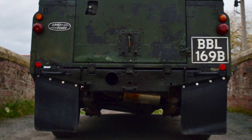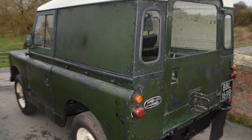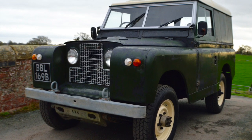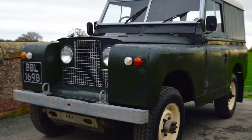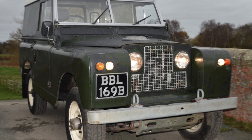It has a no-advisories MOT, carried out on the 20th of the 10th 2015. The speedo is showing 19,200 miles — I take that as 119,000.